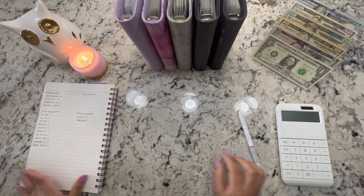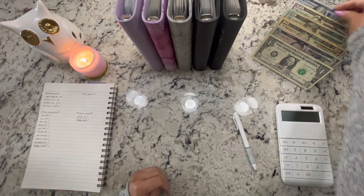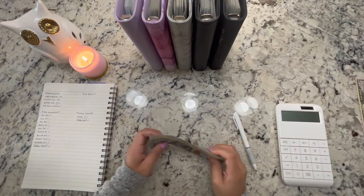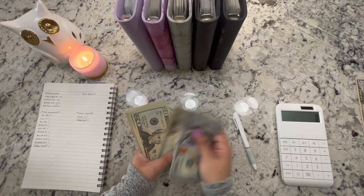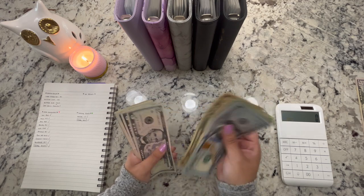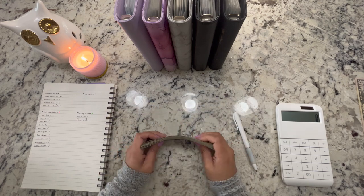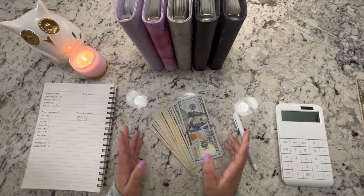And we're done! Let me check that off. We should have $442 — taking the $50 in change out and verifying: 100, 200, 220, 242, 262, 280, 320, 340, 360, 370, 380, 390, 410, 420, 430, 441, 442. We're good! This is probably the smoothest cash unstuffing I've ever done and I am not mad about it.